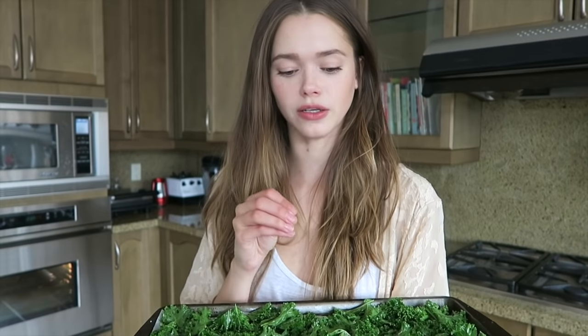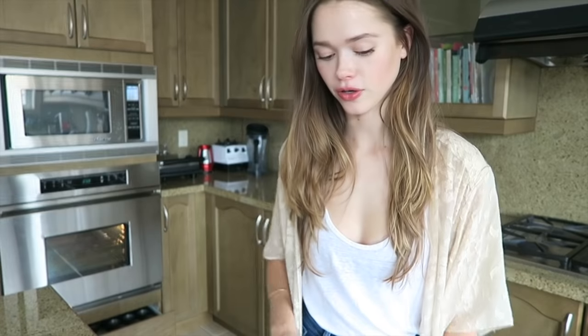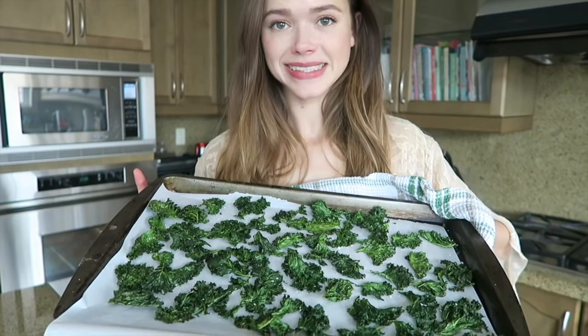They burn really fast, so check every few minutes. You want it to be crispy, and it will shrink a little bit. Once you see the texture is there, take it out and it's ready to eat. Kale chips are done — they look quite amazing! Look how little is left. I'll probably have to make another batch because these will be out probably before the end of this video.